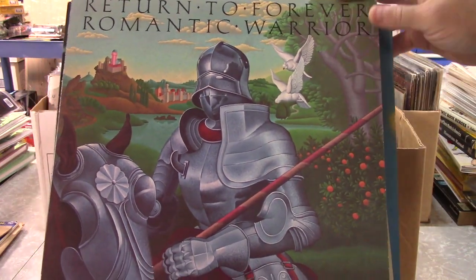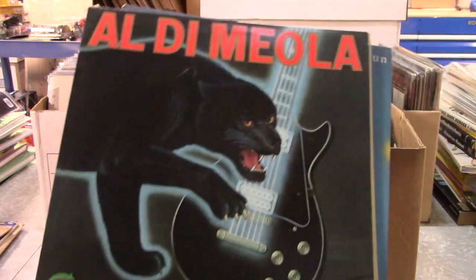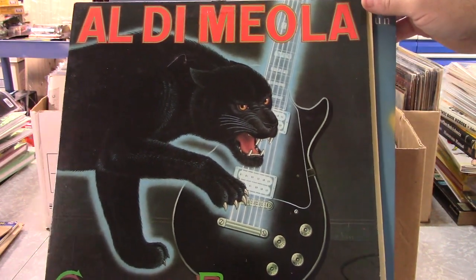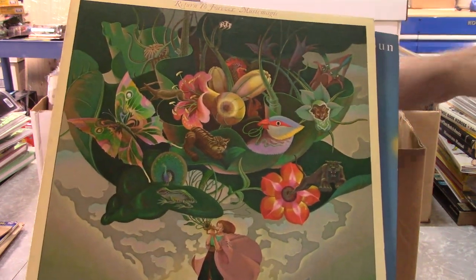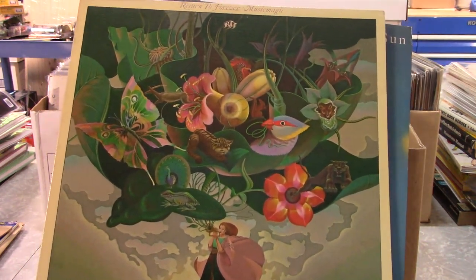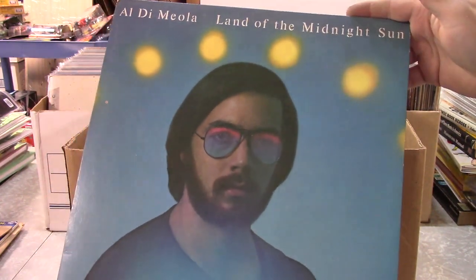Another Jan Hammer — I like the knight on the horse, that's another great cover too. Electric Rendezvous. Not really synthesizer but kind of that electronic theme.